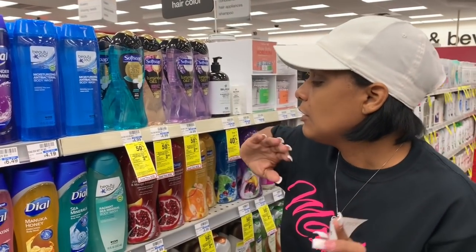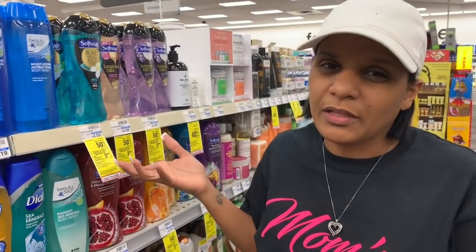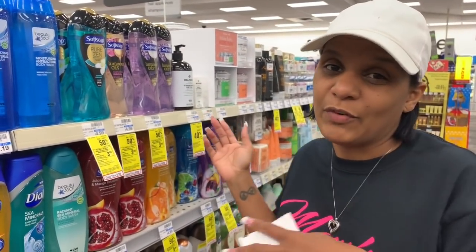I'm going to buy two and get two dollars off with the CRT — you're going to come out to about a dollar twenty-five each. But I have a lot of extra bucks and I can always use body wash, so that's why I'm going ahead and getting that. That's going to be my very first deal stop.